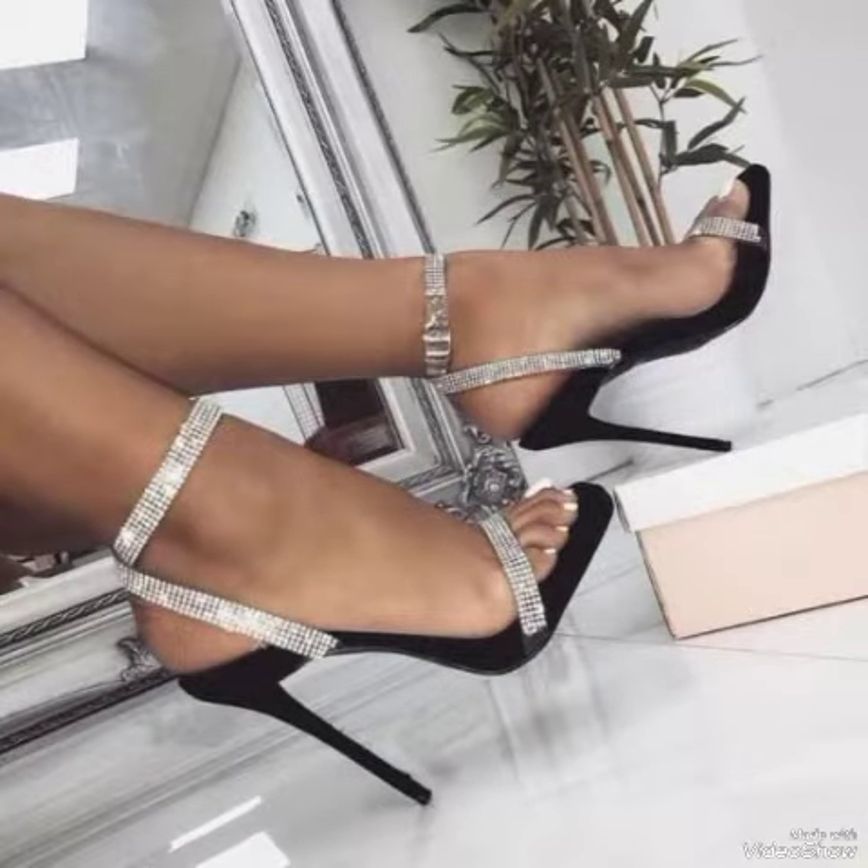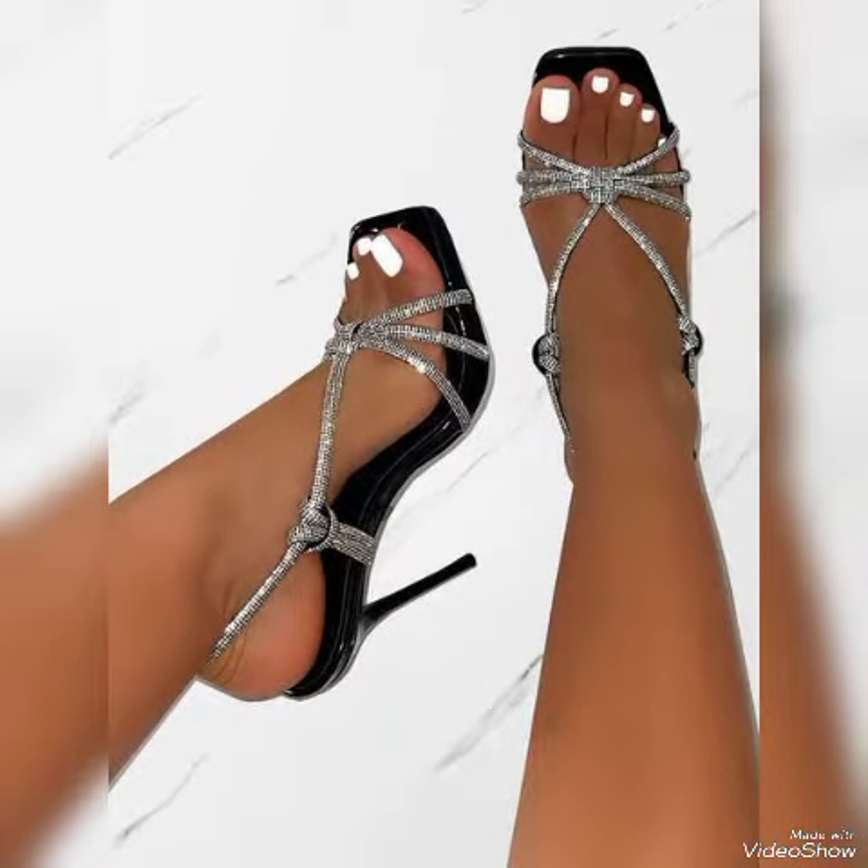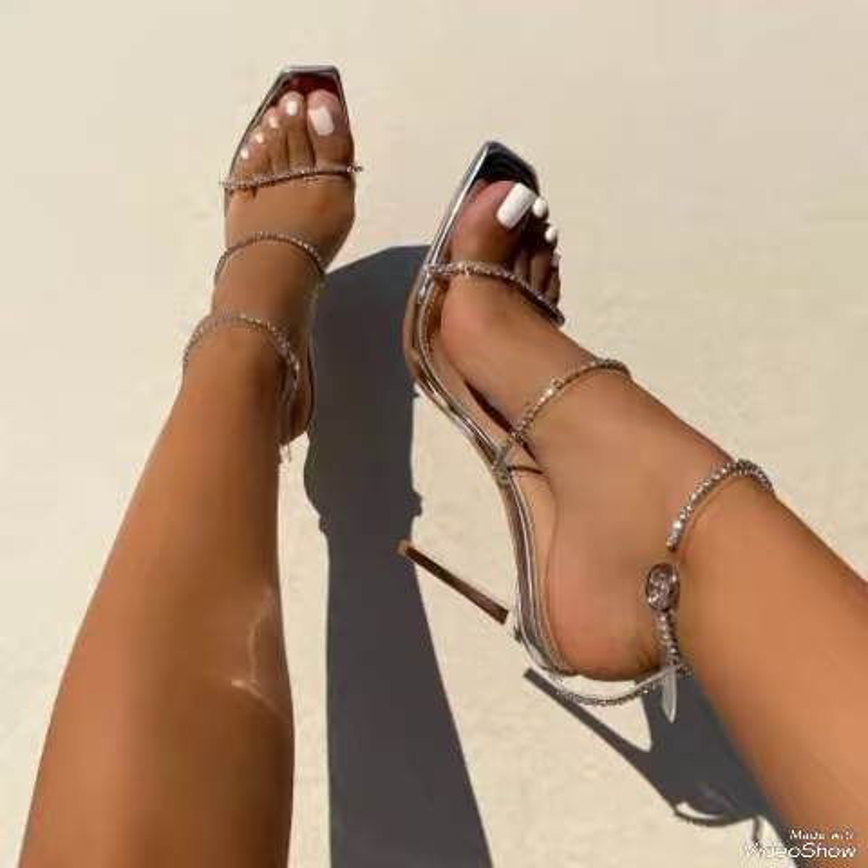Secure high heel sandals for the ladies to wear at different places and different parties, for example: stands parties, evening parties, Friday night parties, and marriage parties.